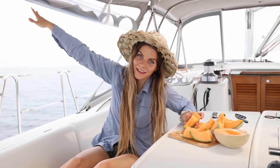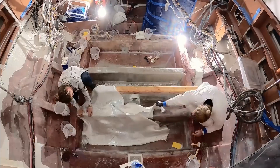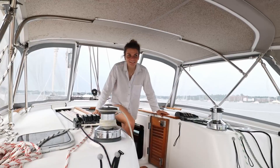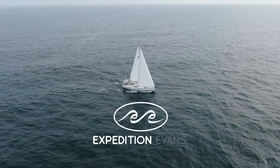We are Brett and Jade Evans. We bought a wrecked sailboat at auction then dedicated the last year to bringing her back to life. Now it's time to transform her into our off-grid floating home. Subscribe and join us as we embark on our greatest expedition yet.